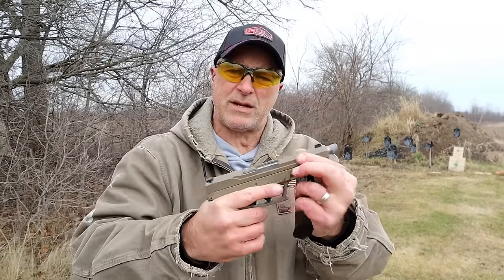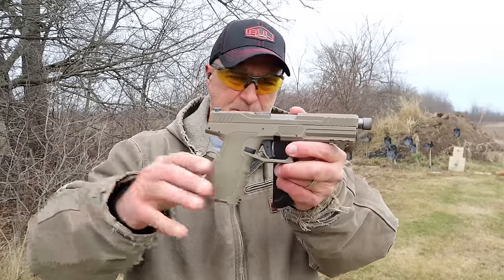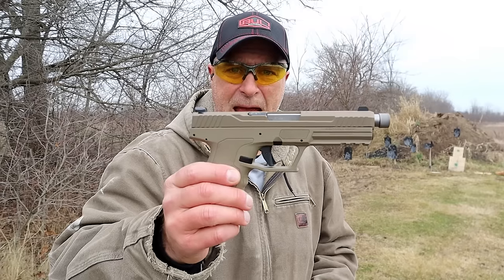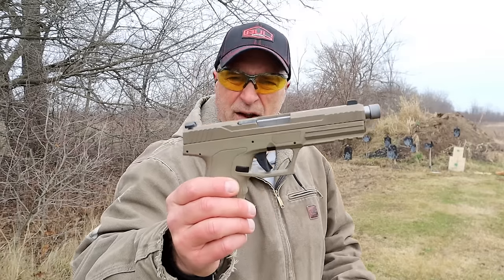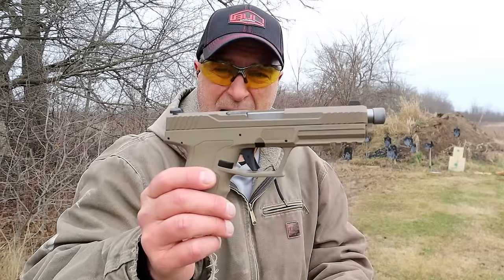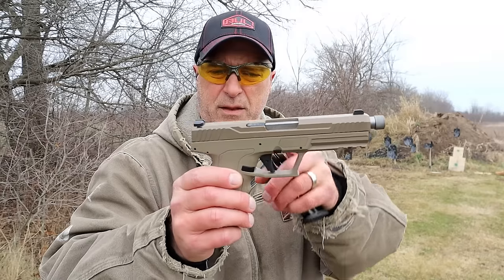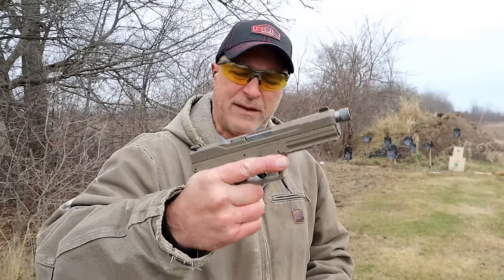It also has forward serrations in flat dark earth. I picked this up used for a very attractive price — under $200. They are budget-priced; looking at other handguns out there, FN comes to mind at about $1,100, while these go for between three and four hundred dollars depending on what you get — threaded barrel, various colors. The newer ones are optics ready. It's a nice full-size handgun.